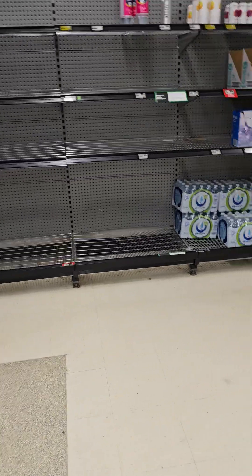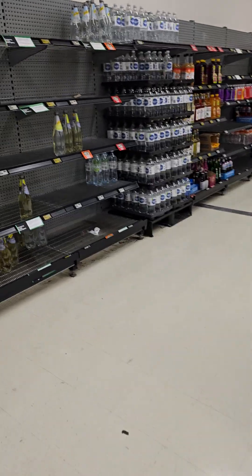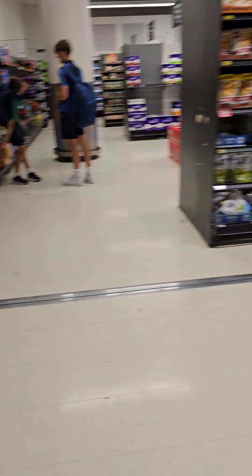The water situation hasn't changed obviously. This is now filled up with bottles of human water, but there are still empty shelves.